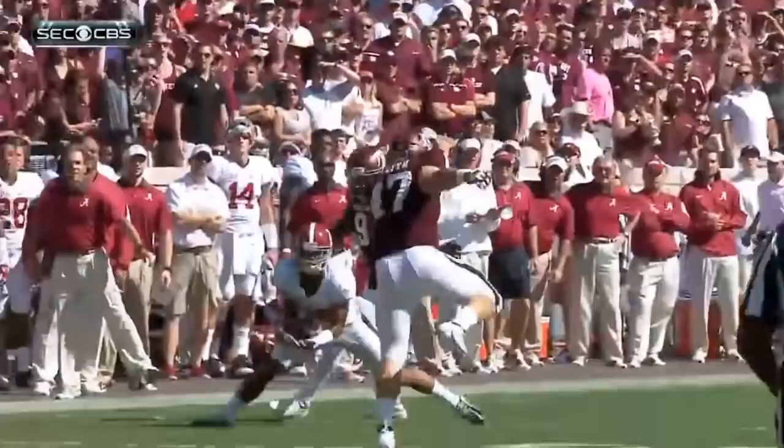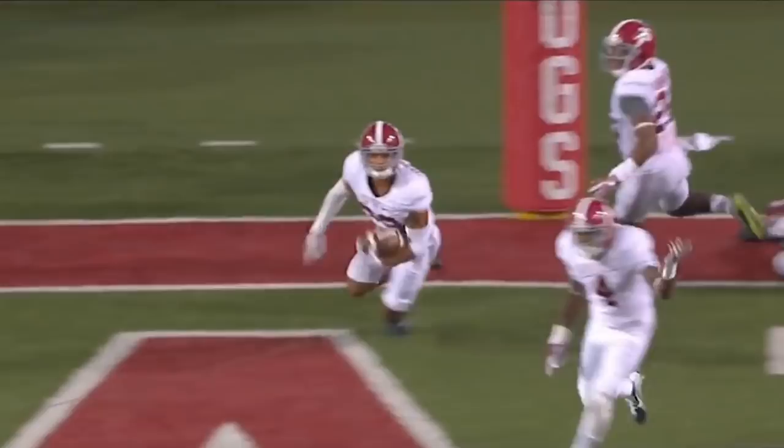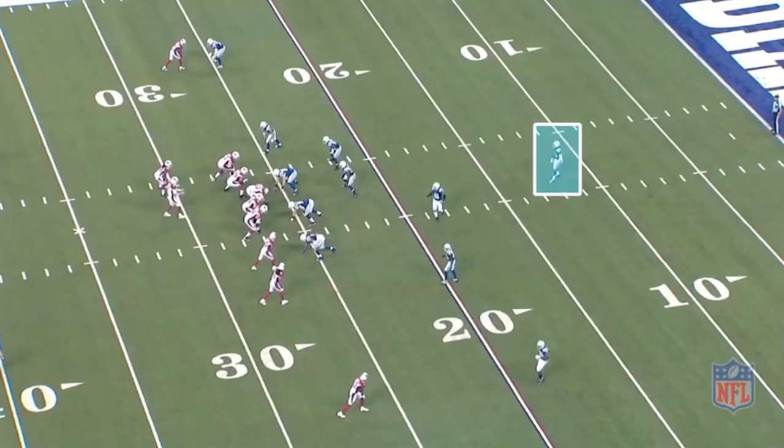I went over this same point extensively last year when talking about Malik Hooker and Eddie Jackson as prospects. In these cover one and cover three defenses that are all the rage in the NFL these days, that entire system totally falls apart if you don't have range and ball skills at the free safety position. The whole coverage scheme completely ceases to function as intended without that role being filled. It's the second most important spot in that system behind getting a franchise pass rusher.